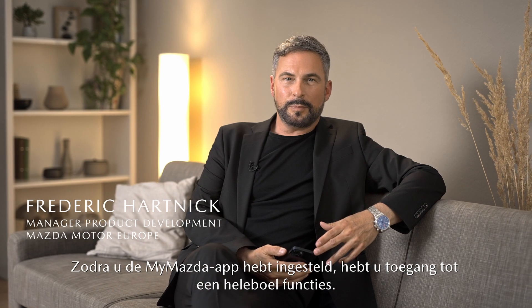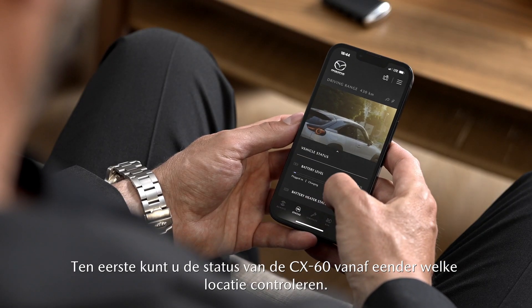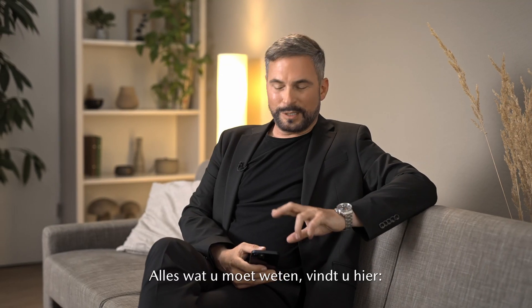Once you have set up the MyMazda app, you have access to a whole world of features. Firstly, you can check the status of the CX-60 from anywhere. Anything you need to know is here.